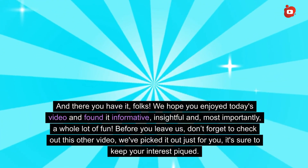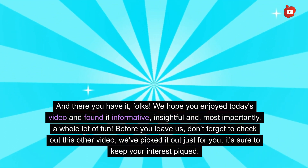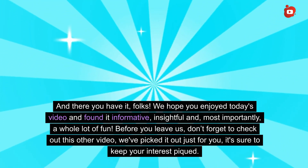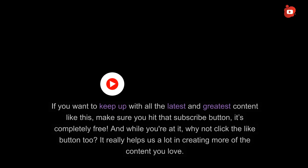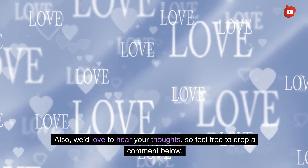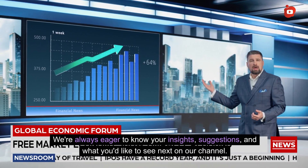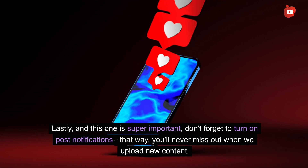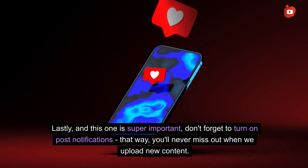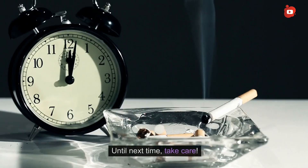And there you have it, folks! We hope you enjoyed today's video and found it informative, insightful, and a whole lot of fun. Before you leave, don't forget to check out the other video we picked out just for you. If you want to keep up with all the latest content, make sure you hit that subscribe button — it's completely free. Click the like button too, as it really helps us create more of the content you love. We'd love to hear your thoughts, so feel free to drop a comment below with your insights, suggestions, and what you'd like to see next. Don't forget to turn on post notifications so you'll never miss when we upload new content. Until next time, take care.